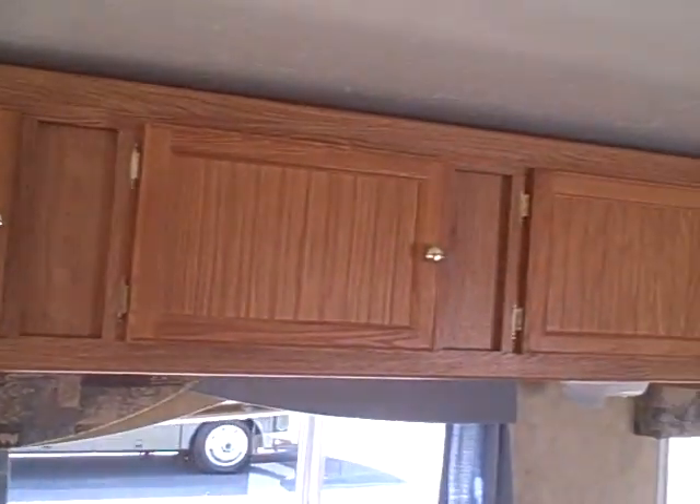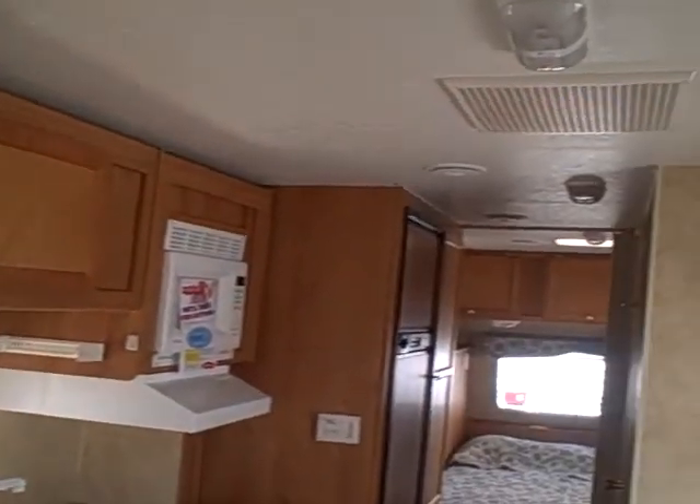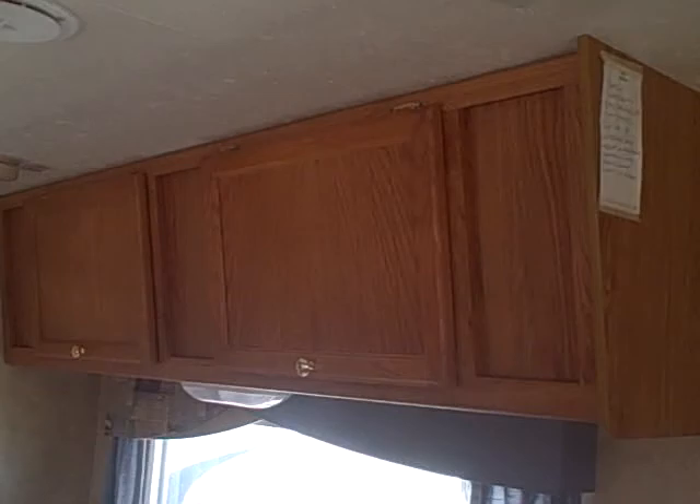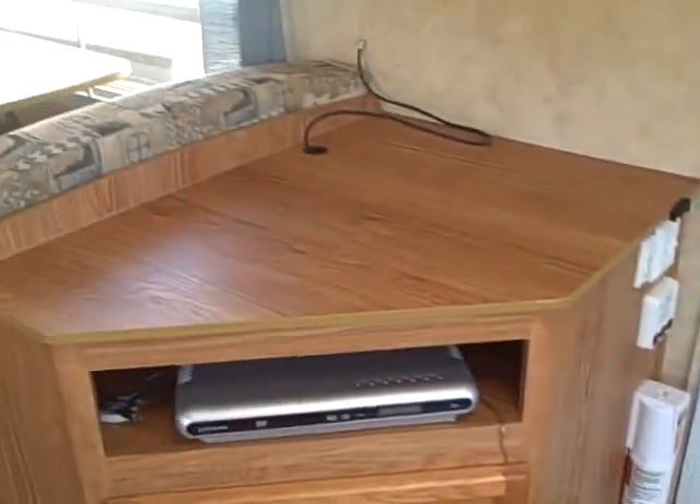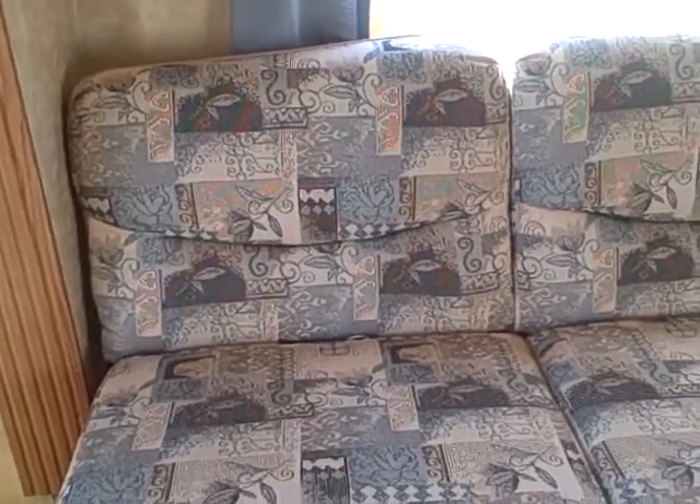Cabinets run all throughout both sides with all kinds of storage compartments. There's an entertainment area right here, which works out great with these recliners or lounge chairs — you can watch the television from one central location. That includes the couch over here, which is also a jackknife sofa for additional sleeping for guests.